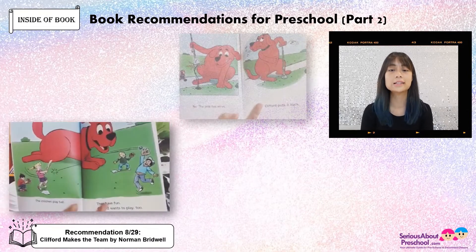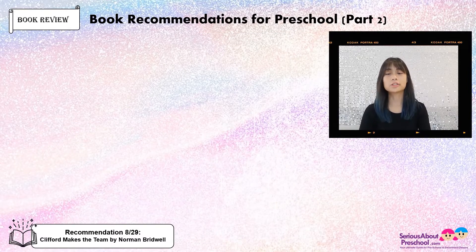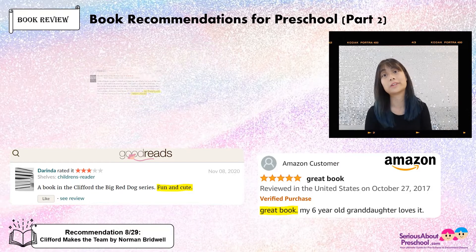This is what it looks like on the inside of the book — so cute! The reviews: this is a very fun, engaging story for both beginner readers, and even toddlers can enjoy. It's fun and cute, and it's a great book for your little ones to read.